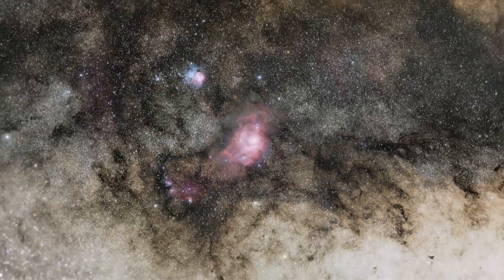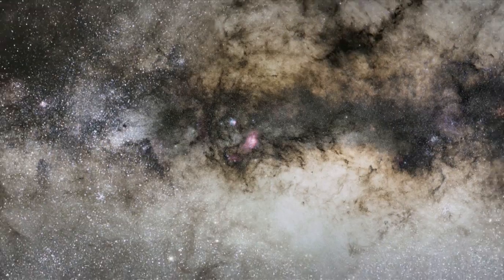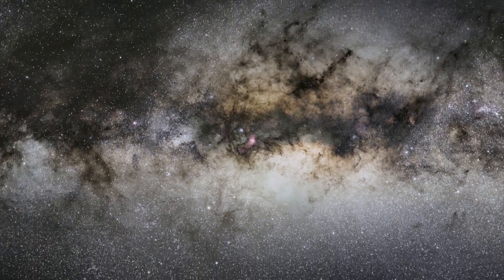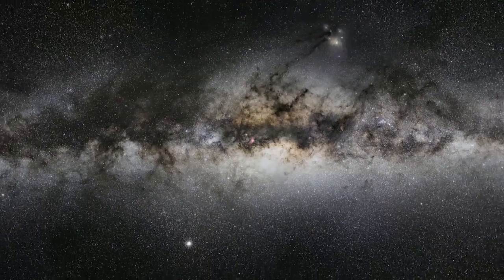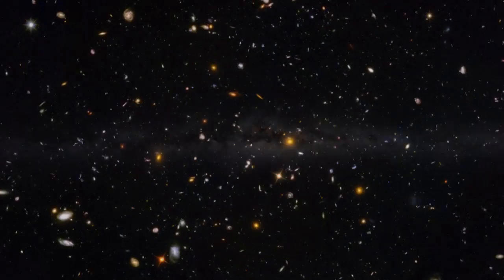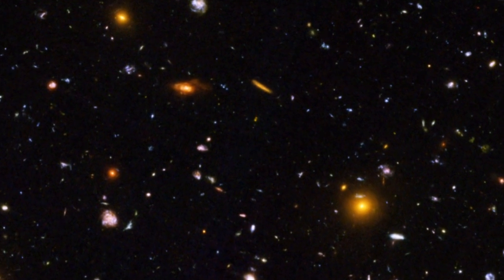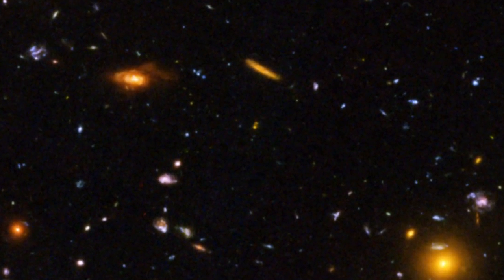Understanding the vast scale of the Universe is no mean feat. But Hubble has helped us to understand the skies around us. It has peered far away to the very edges of the visible Universe and taken snapshots of space as it appeared deep in the cosmic past, billions of years ago.